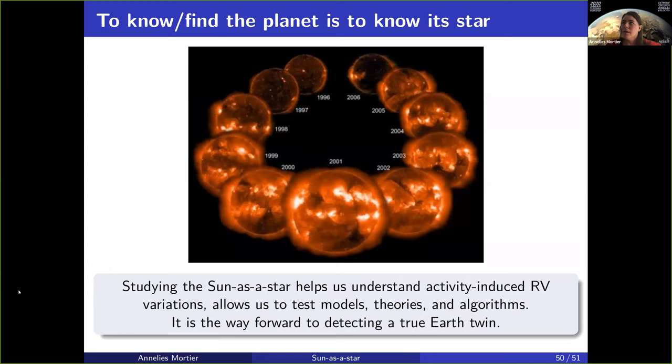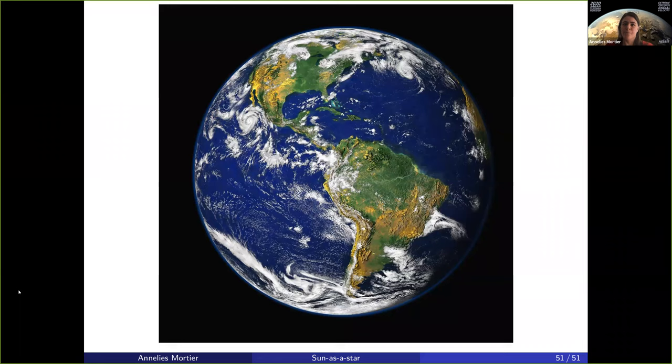Studying the sun as a star helps us to understand activity-induced radial velocity variations. It will allow us to test our models, theories, and algorithms. It's the way forward to detecting a true Earth twin, with the enormous caveat that observing the sun as a star will only help for solar-like stars in planet detection. It is no guarantee that we can extrapolate this to other stellar types. But in the end, we all do this to one day find the true Earth twin. Thank you.